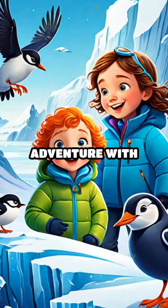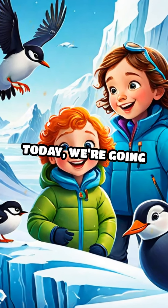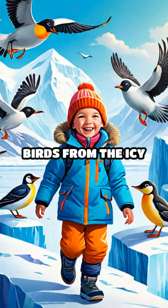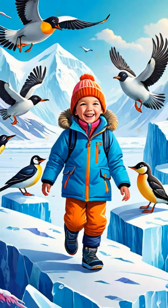Get ready for an exciting alphabet adventure with Antarctic birds. Today we're going to learn the ABCs with some amazing birds from the icy continent of Antarctica. Let's dive in.